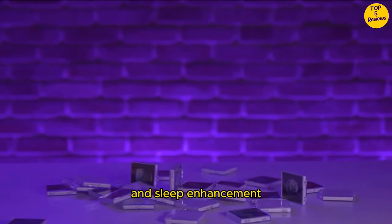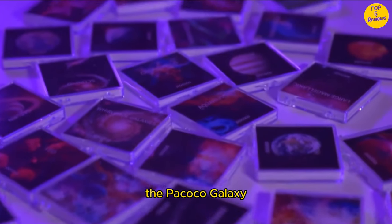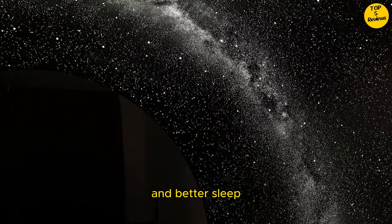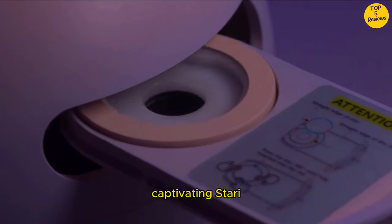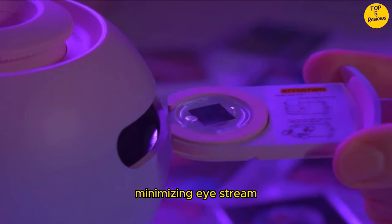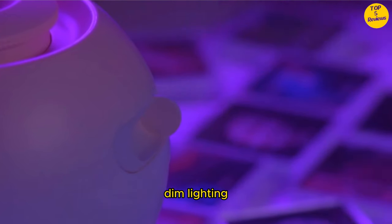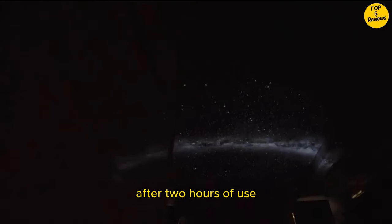Relaxation and sleep enhancement. Designed with your well-being in mind, the Pococo Galaxy Nightlight is perfect for relaxation and better sleep. Its super low power LED light source projects captivating starry patterns while minimizing eye strain. You can unwind in soothing, dim lighting, and the built-in timer automatically turns off the night light after two hours of use.